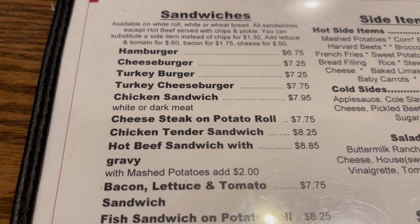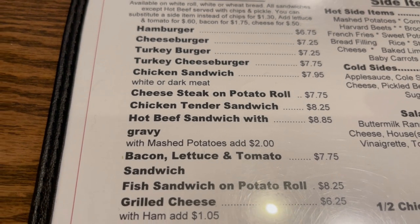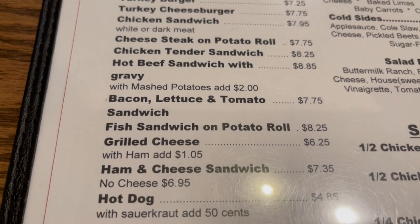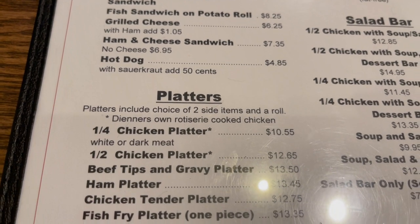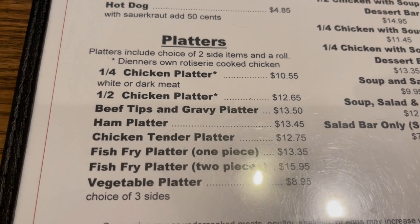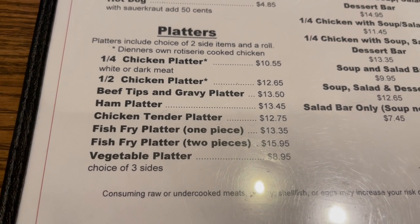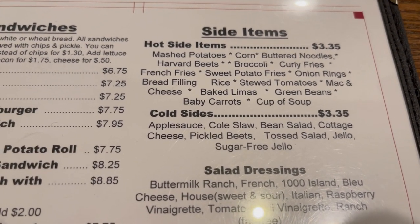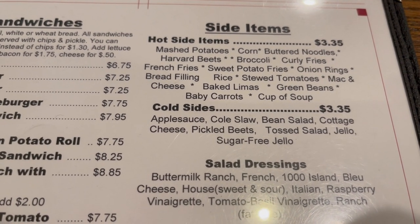They have sandwiches — hamburgers, cheeseburgers, a cheese steak on potato roll, chicken tender sandwich, a hot beef sandwich with gravy, BLT, grilled cheese, hot dog. Platters are available: chicken platter — a fourth or a half — beef tips and gravy, chicken tender. Side items include mashed potatoes, buttered noodles, broccoli, curly fries, and onion rings.